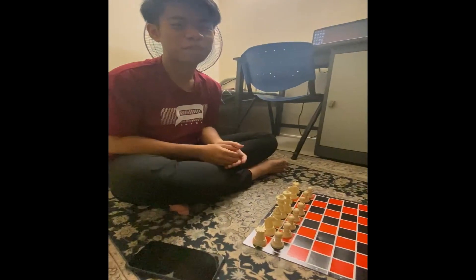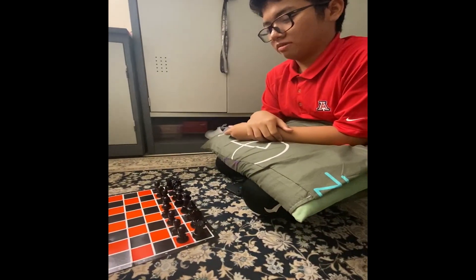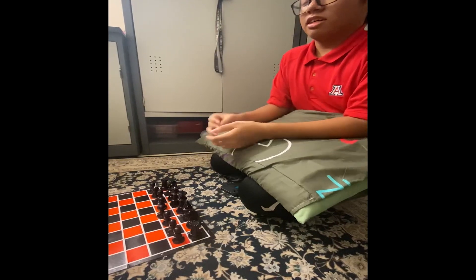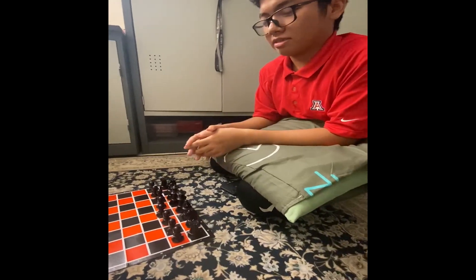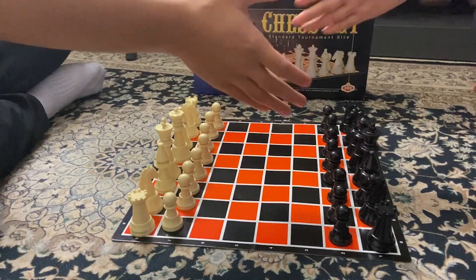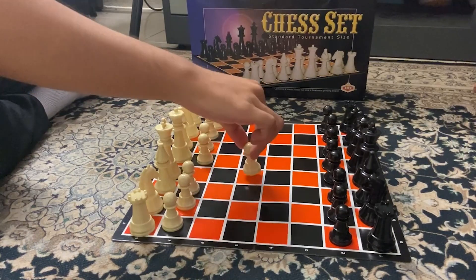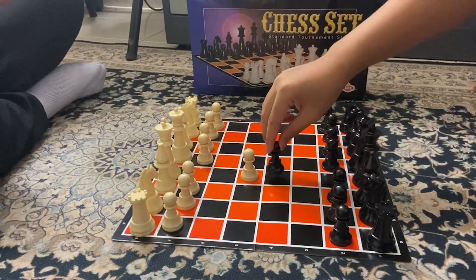Assalamualaikum, my name is Muhammad Zafir. And I am Ikram Zafir. Today we will show an example of a chess match. The game begins: white pawn to e4, white pawn to e5.